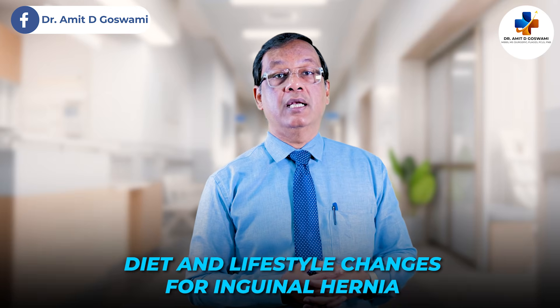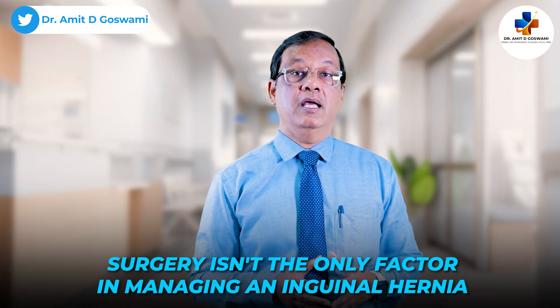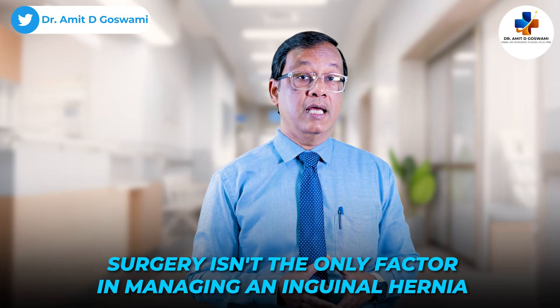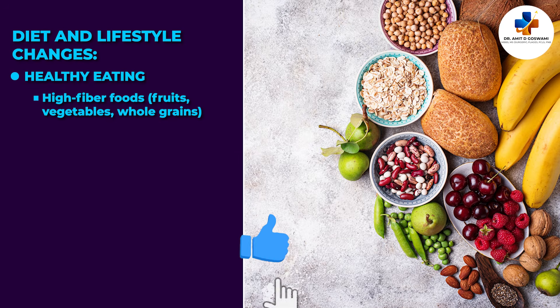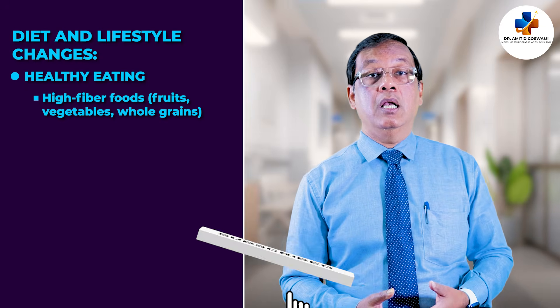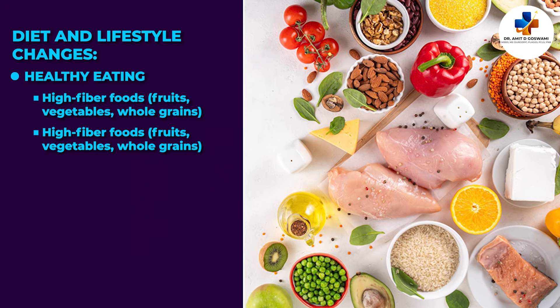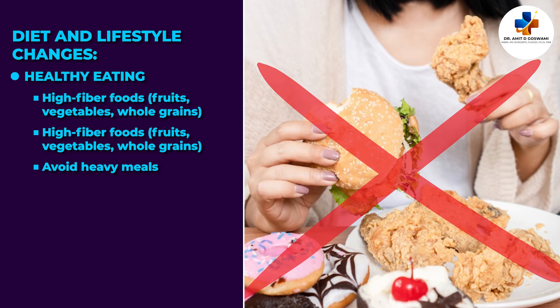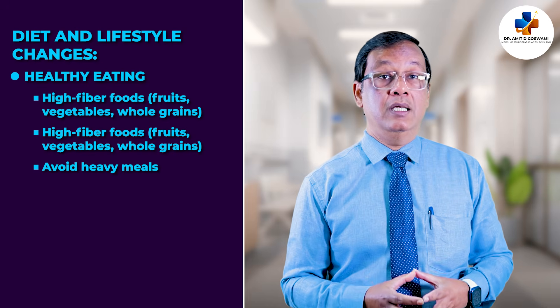Diet and lifestyle changes also play a vital role in managing inguinal hernia — surgery isn't the only factor. Healthy eating tips include high-fiber foods such as fruits, vegetables, and whole grains to prevent constipation. You should also take lean protein like chicken, fish, or tofu to support muscle strength. Avoid heavy meals that cause bloating or acid reflux. Small, frequent meals are helpful.